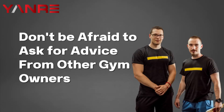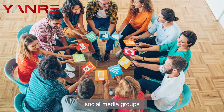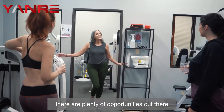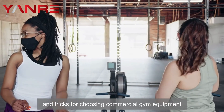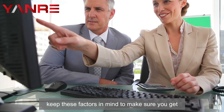Six: don't be afraid to ask for advice from other gym owners or fitness experts. Whether it's through online forums, social media groups, or in-person networking events, there are plenty of opportunities out there to connect with other business owners and learn their tips and tricks for choosing commercial gym equipment that fits your needs.